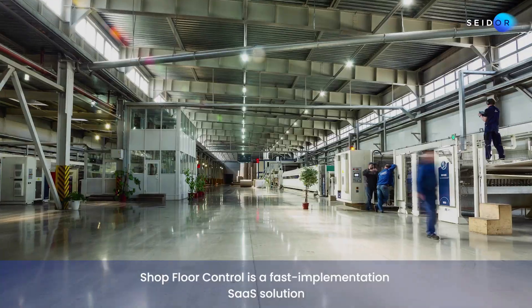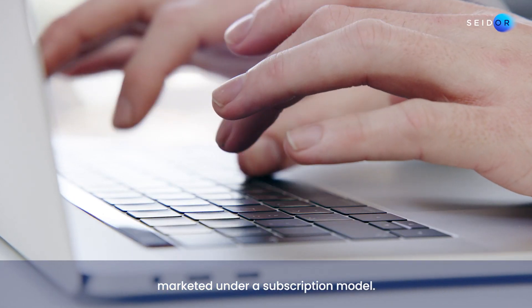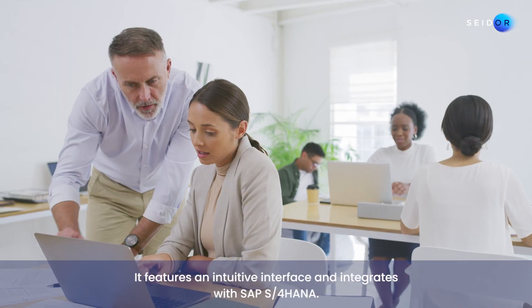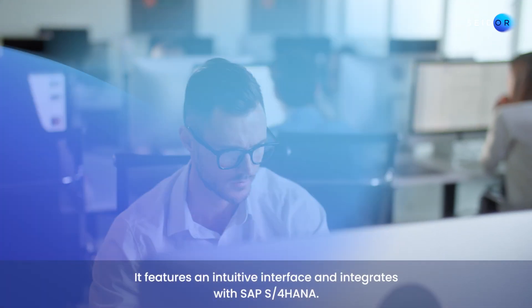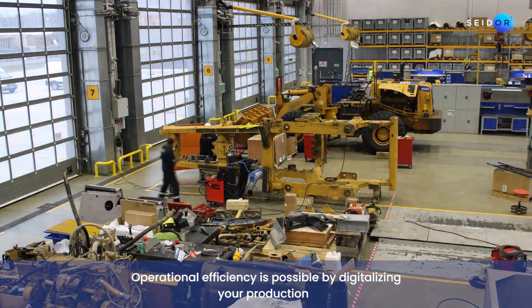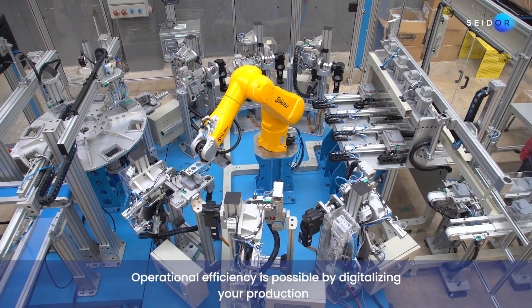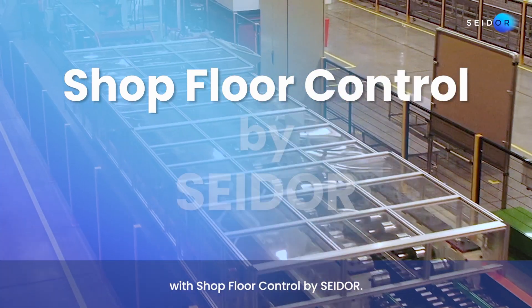Shop Floor Control is a fast implementation SaaS solution marketed under a subscription model. It features an intuitive interface and integrates with SAP S4 HANA. Operational efficiency is possible by digitalising your production shop floor with Shop Floor Control by Seda.